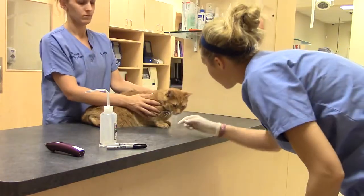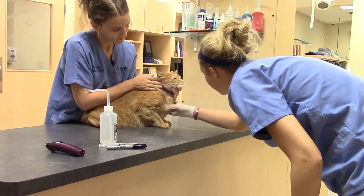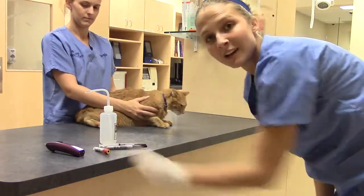We'll just make sure his neck looks good. And we're all good.